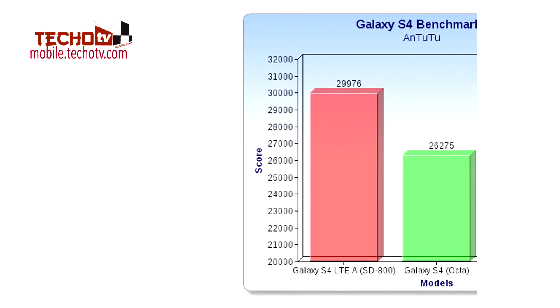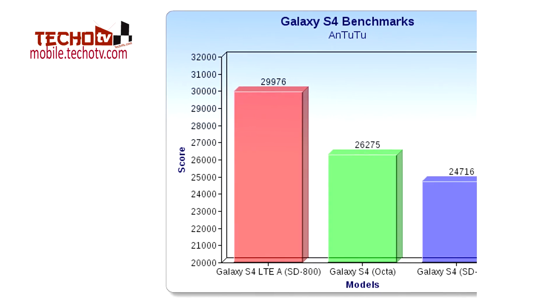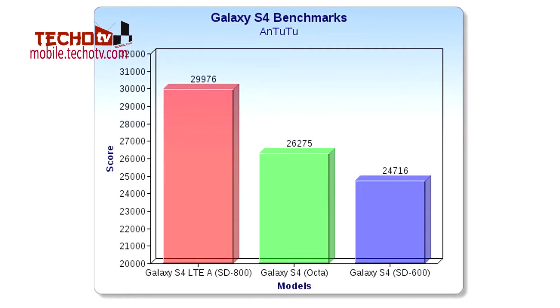The S4 Octa scored 26,275 and the S4 with Snapdragon 600 scored 24,176. The difference between the Octa and the SD800 model is about 3,500 points — that's impressive.